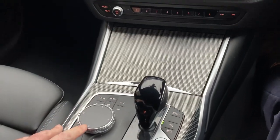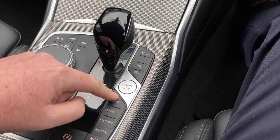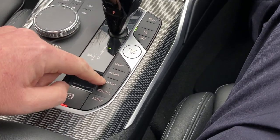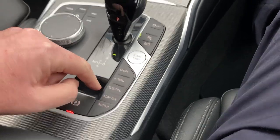You've then got the iDrive controller which controls the screen up there, and an automatic gearbox. You've got your different driving modes as well — you can drive in hybrid, electric, or adaptive, so it will just sort itself out.